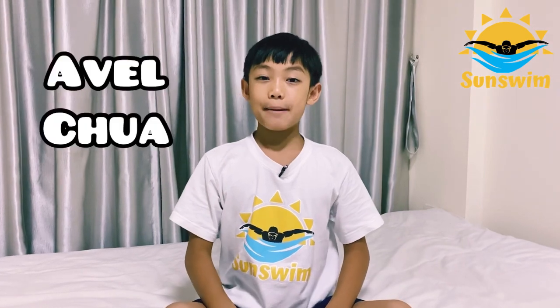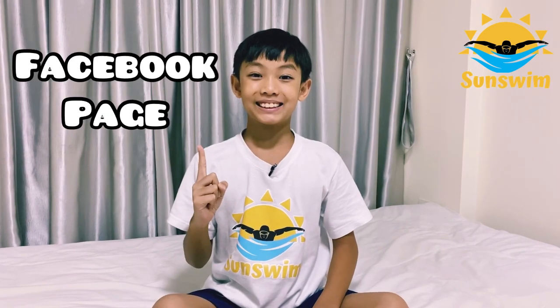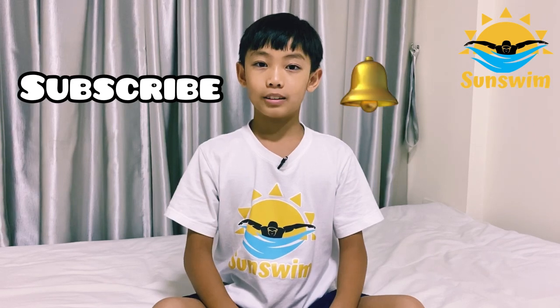Hi SunSrim friends! If this is your first time watching my videos, I am Avoltra, founder of SunSrim's YouTube channel and Facebook page. If you haven't already, click subscribe and the bell button so that you won't miss any new videos.